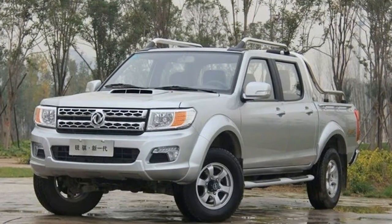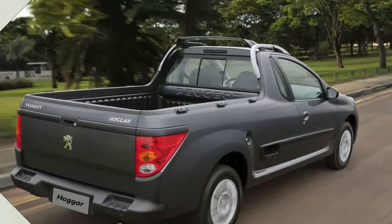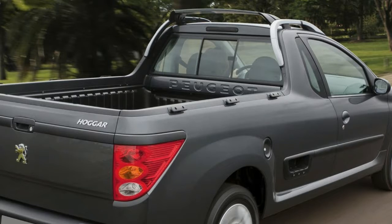with a new grille and a tailgate emblazoned with the Peugeot brand. Given the fact that Dongfeng has owned around 13% of Peugeot since 2014, this tie-up makes easy corporate sense.